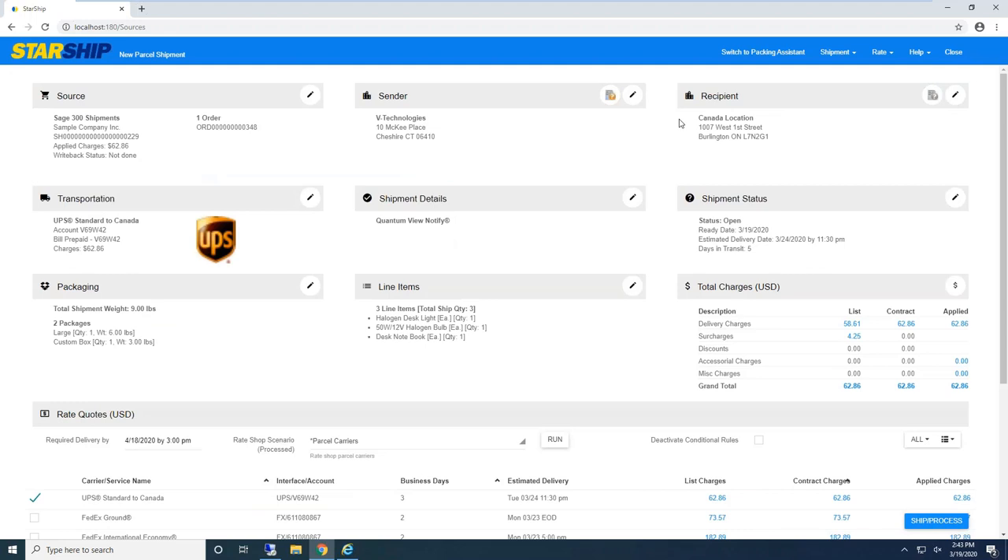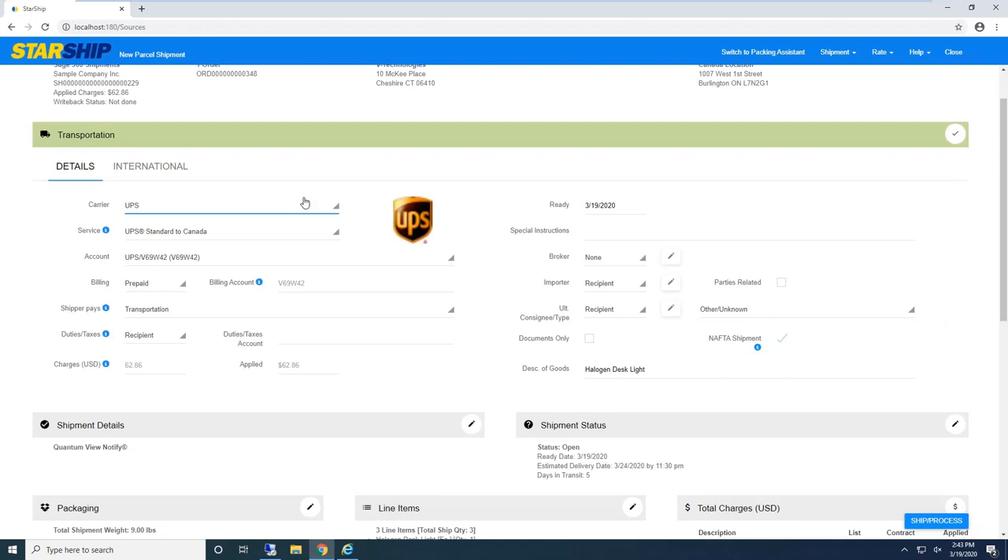Recipient information — Starship will do address validation; we validate zip-plus-four to help save on address correction fees. For transportation, simply mapping from the ship via — my ship via here is UPS Ground, and as a shipper I don't have to click or change anything. You can even set up default international services for a standard ship via. If it's an international shipment, Starship can automatically change it to UPS Standard to Canada — just streamlining that shipment process.